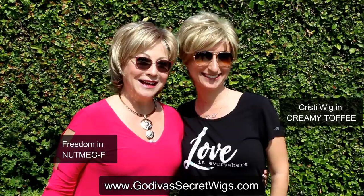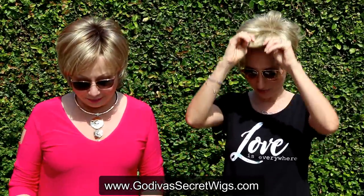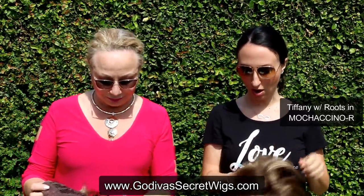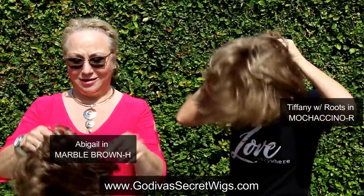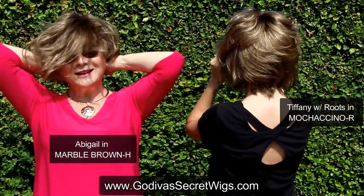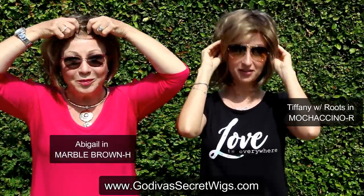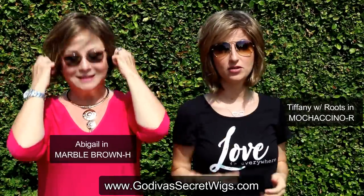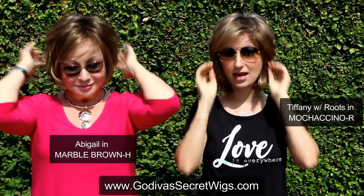Here's Kristi and Freedom — now you can really see the difference. We're going to put on our next set of wigs. I'm going to put on Tiffany in Mochaccino R, and Rochelle is putting on Abigail in Marble Brown H. You'll notice we were wearing sunglasses — just like with your own glasses, the wigs are great with them. You just put them right on the inside, no problem.